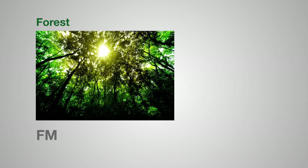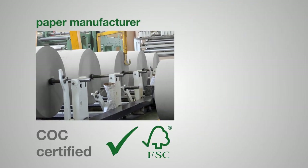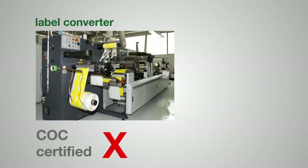A product can come from an FSC certified forest, and a paper face stock or filmic label materials with an FSC certified release liner or complete label construction can be manufactured by FSC certified suppliers. However, the final applied label cannot carry the FSC logo if the label converter is not also FSC COC certified.